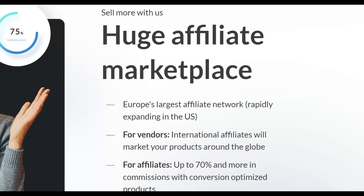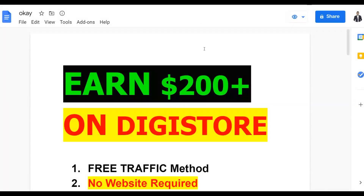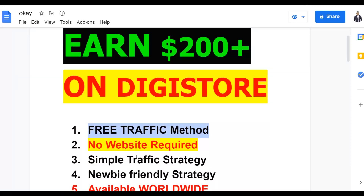Once you make money from the free traffic methods, you can take that money and reinvest it back into paid traffic methods to make even more money consistently. The method I'm going to show you in this video can help you make your first $200 plus on Digistore24. You don't have to create any website at all — it's a very simple free traffic strategy you can implement in less than 10 minutes. Anybody can do this because it's a 100% newbie-friendly method.